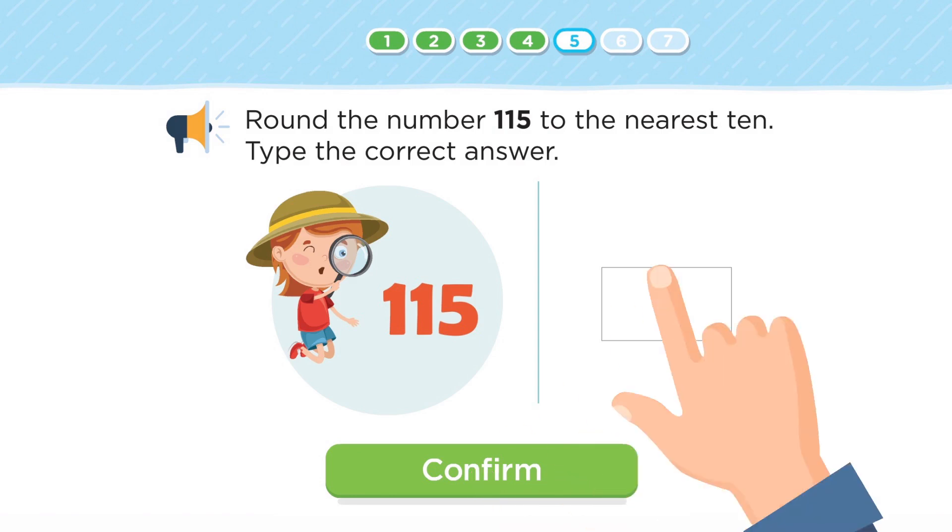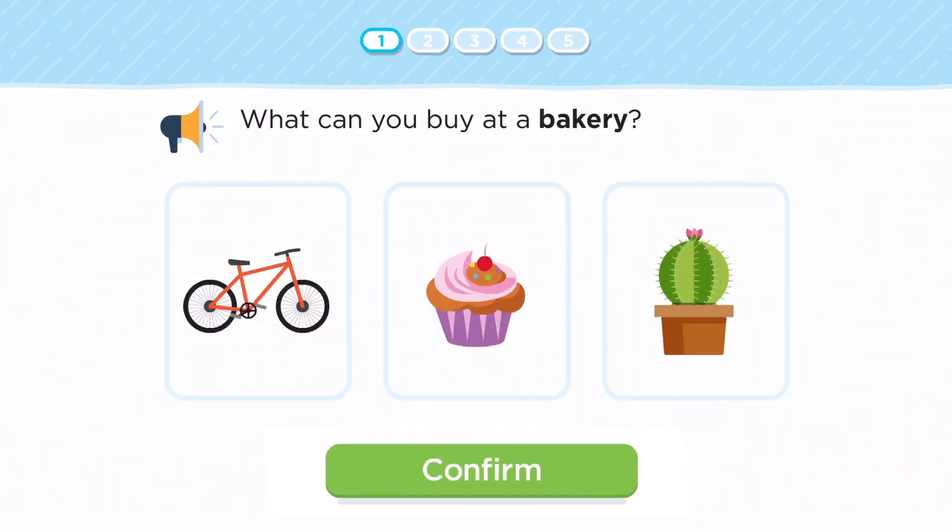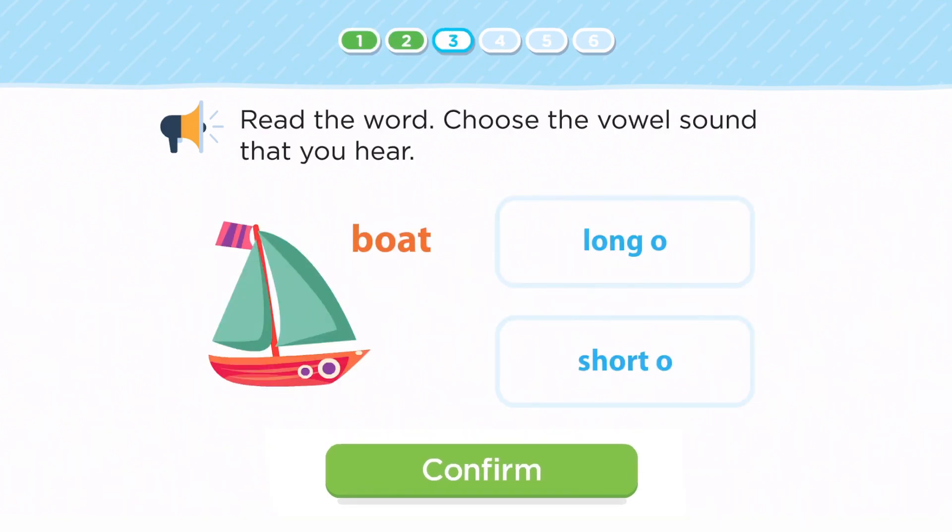We even have quizzes where you can directly type your answers in, like this third grade math rounding quiz. We also have quizzes where you can directly click on your answers, like this kindergarten social studies quiz and this second grade ELA quiz.